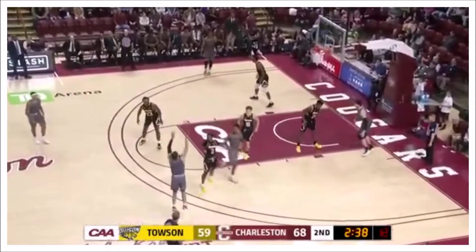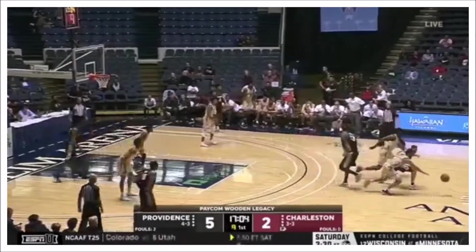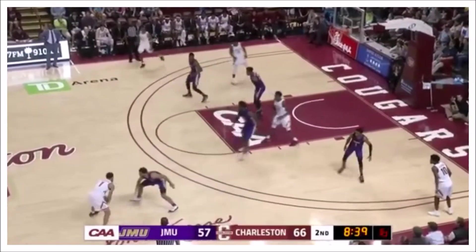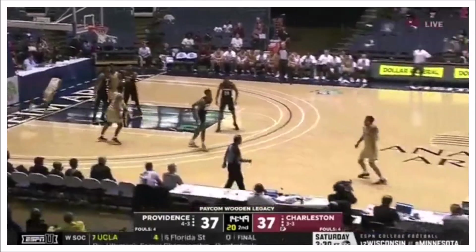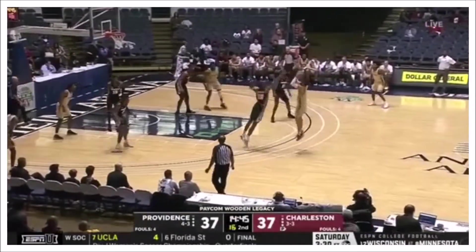Dribble gets to the paint, he'll kick it over to Riller, he'll fire a three-pointer. Riller returns the favor, picks it — pick in his pocket on the double-team. Riller pull-up three. Much better job getting defenders on the move. They were so stagnant against that zone and that defense earlier.